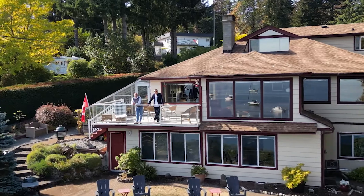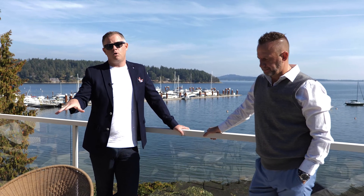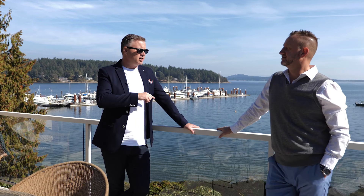The view behind us is really one of the most amazing features and makes this one of the most desirable waterfront home locations you can find in Mill Bay. It's not just water views — the water is right there. You can walk down to the water.